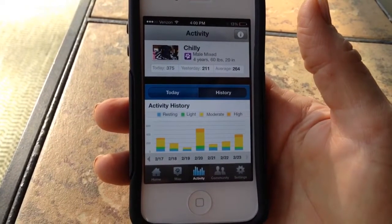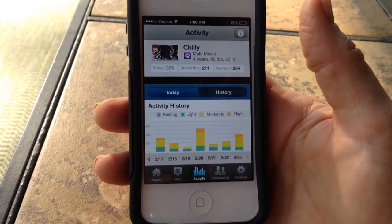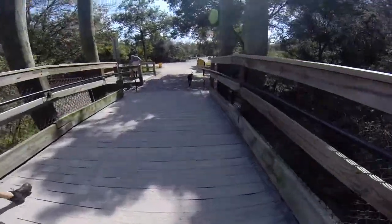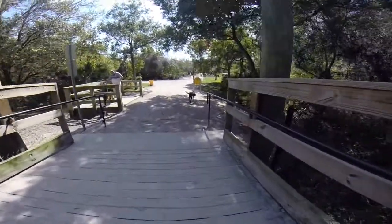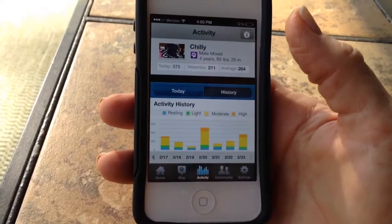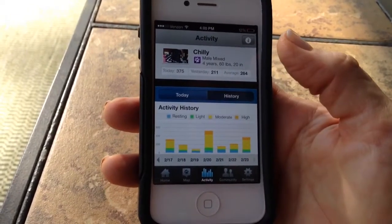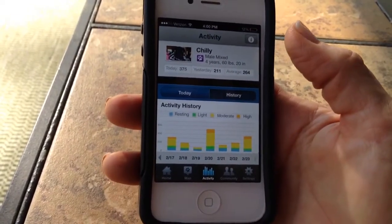This shows what he did this whole week, and you can see there were spikes on Thursday and Sunday where he got about 400 to 450 points. We're going to try to bring up those low days where he only got 150 to 200 points, and average him out to somewhere around 350 to 400 points a day.